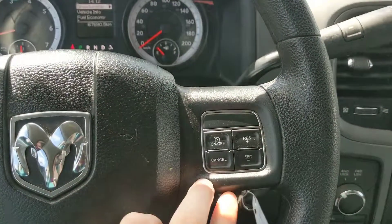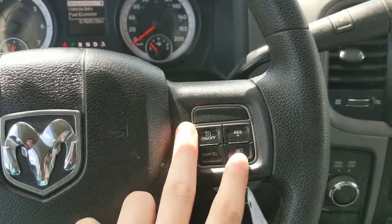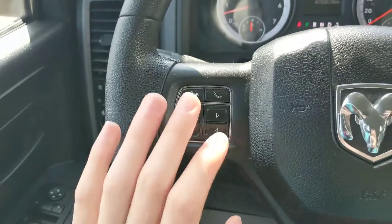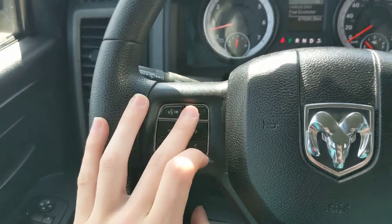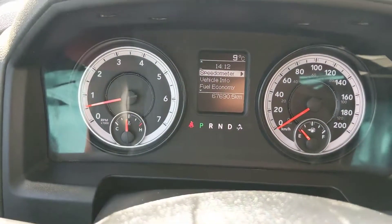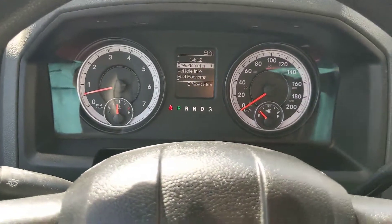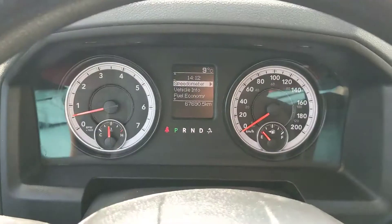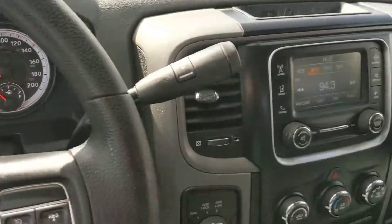Moving down to the steering wheel, on the right-hand side you have your cruise control settings, and then on your left side you have your two buttons for your hands-free phone, and then the rest for controlling your dash, which shows you your speedometer, fuel economy, and other vehicle info that you can flip through with these four buttons here.